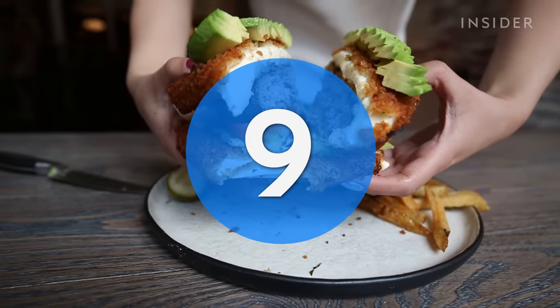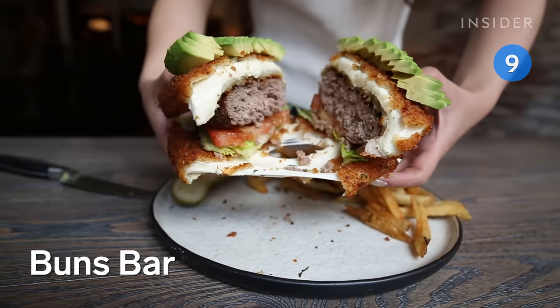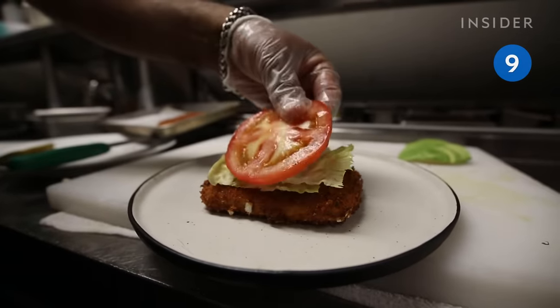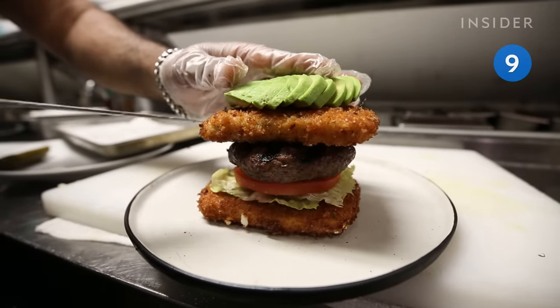Now if you're in the mood for extra cheese, Buns Bar serves fried mozzarella for buns. Each burger comes with lettuce and tomato and is topped with sliced avocado.